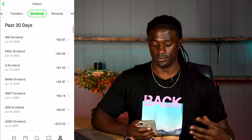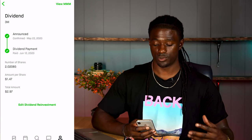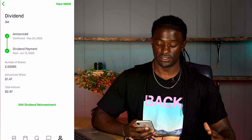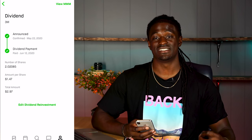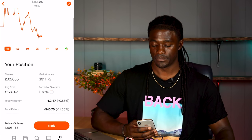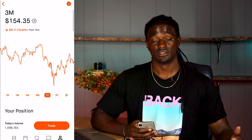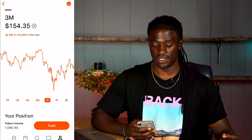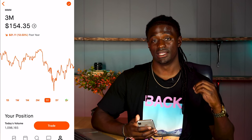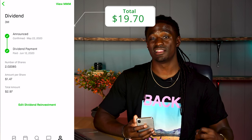The next one is 3M — I love this company. I own 2.02 shares of 3M, paying out $1.47 per share for a total of $2.97 in dividends for the month of June. Looking at 3M, I am down 11%, almost $40.75. Over the last year 3M is down 12.03%, so hopefully I got in at the bottom and it recovers soon. That brings my total to $19.50.